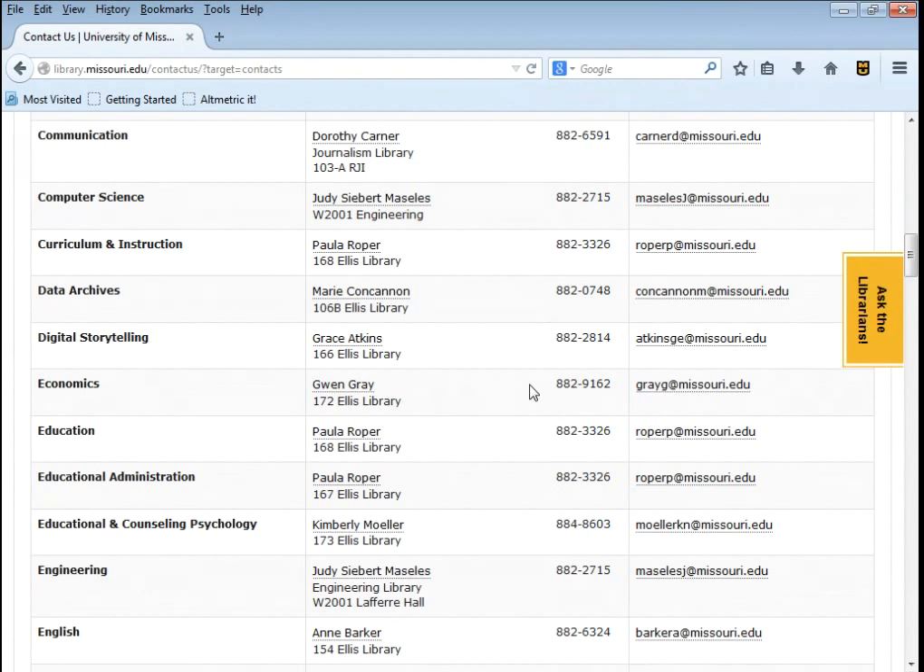Being in charge of a subject means we buy the materials, teach specialized classes, and create specialized web pages and subject guides for those subjects. If you're getting into a new field or working in a field unfamiliar to you, the subject librarian for that field is an excellent person to talk to. And if you want us to buy a book or resource to support your research, these are the people to contact.